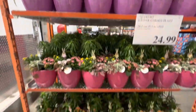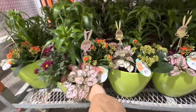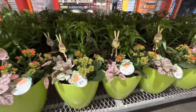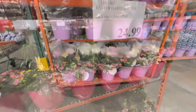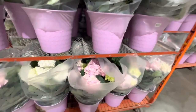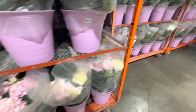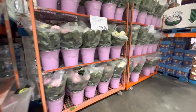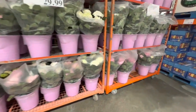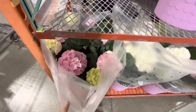Checking out the florals: beautiful Easter planters for $24.99 in three color pot options with a cute little bunny pick — great for gifting. Freshly stocked hydrangeas at $30 per pack — all white, all pink, or a combo of pink and green — all very fresh and pretty.